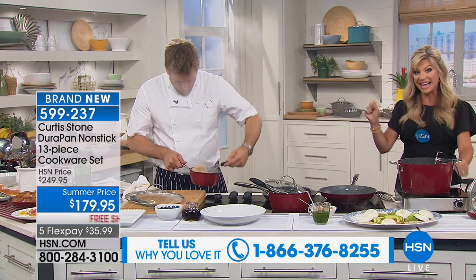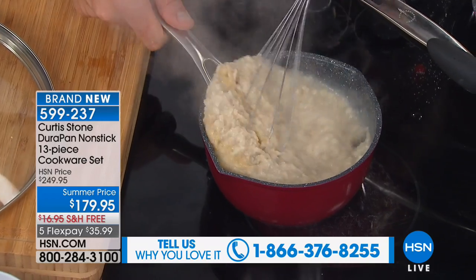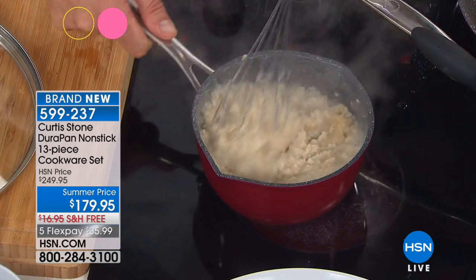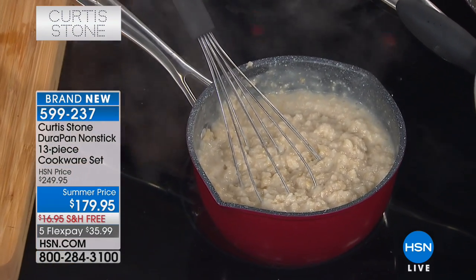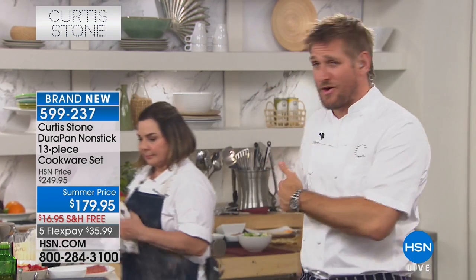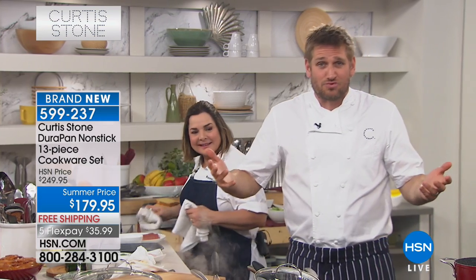This is the last cookware set you'll ever have to own. It works on every single range top — browning, beautiful brown on your steaks — and everything cooks better and faster. There's a reason we've sold 1.3 million pieces of this in just a couple of years. We're the highest-rated cookware brand on HSN, in fact the highest-rated brand across all brands. You guys use the product, fall in love with it, and tell your friends and family. It's my company — I own it, we sell it direct to you, no middleman.